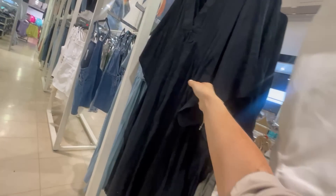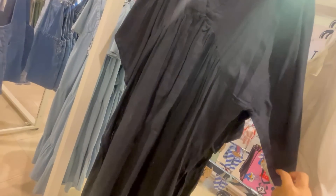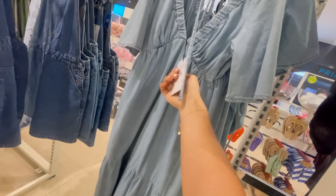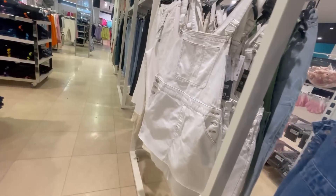This black floaty dress is also very similar to one that I got from H&M. I absolutely love this soft denim midi dress as well — I think that's absolutely beautiful. They also had some dungarees in blue denim and white.